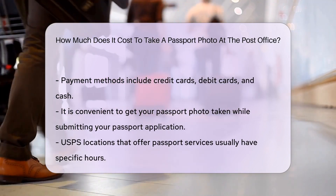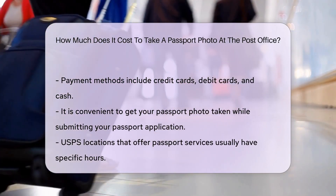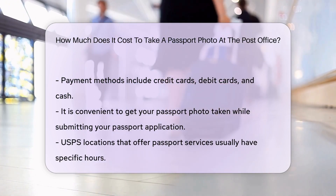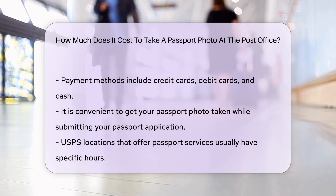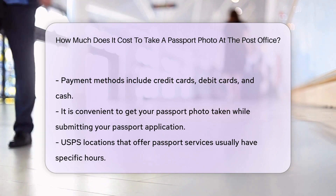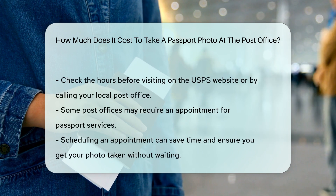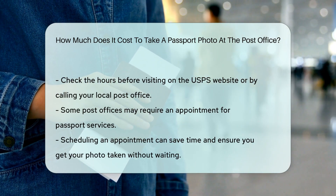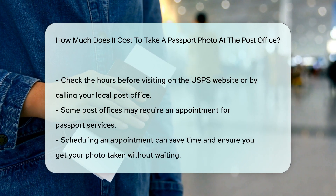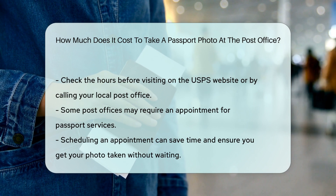It is convenient to get your passport photo taken at the post office while submitting your passport application. USPS locations that offer passport services usually have specific hours, so it is advisable to check the hours before visiting. You can find this information on the USPS website or by calling your local post office. Note that some post offices may require an appointment for passport services. Scheduling an appointment can save you time and ensure you get your photo taken without waiting.